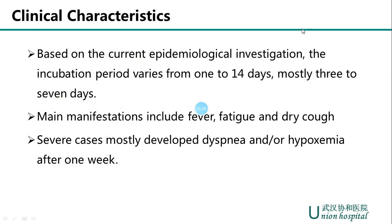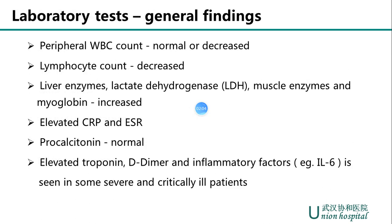Let's briefly review the clinical characteristics of Novel Coronavirus Pneumonia. Based on current epidemiological investigation, the incubation period varies from 1 to 14 days, mostly 3 to 7 days. The main manifestations include fever, fatigue, and dry cough, and a small number of patients have diarrhea. Severe cases mostly develop dyspnea and/or hypoxemia after one week. However, clinical manifestations are only suggestive, and to confirm the diagnosis, we must rely on laboratory tests.